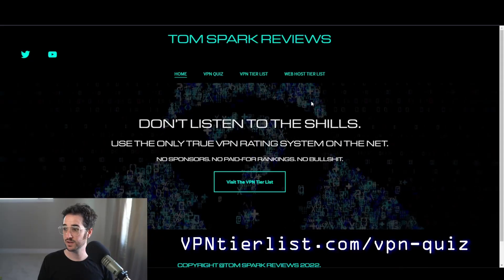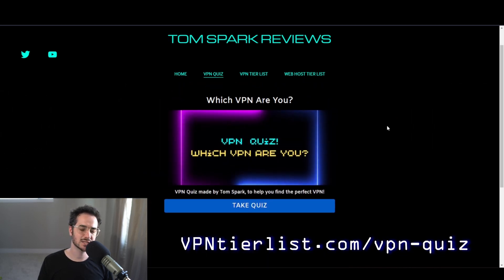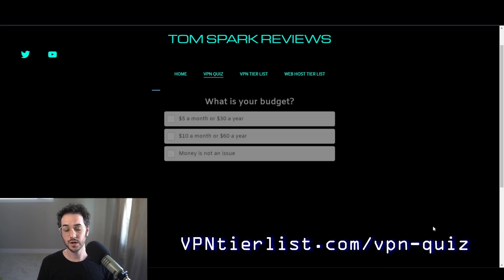Luckily, I have a lot of experience testing VPNs and have tested almost every single one out there. Picking a VPN is never as simple as saying 'this is the best VPN' — the best VPN depends on what you're looking for and why you need one in the first place. That's why I made the VPN quiz. So with all that in mind, how does the VPN quiz help you choose? This is the website vpntierlist.com where I put all my stuff for my YouTube channel — we're going to click on the VPN quiz, available at vpntierlist.com/vpn-quiz.